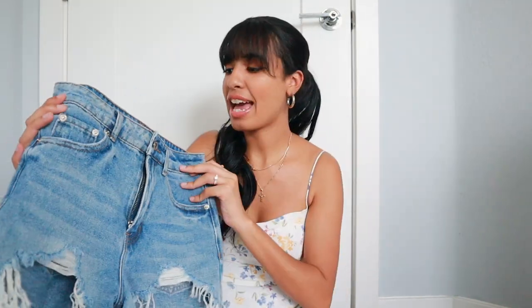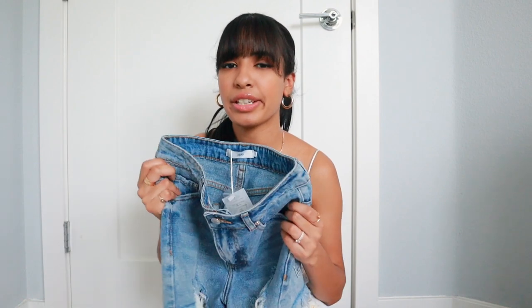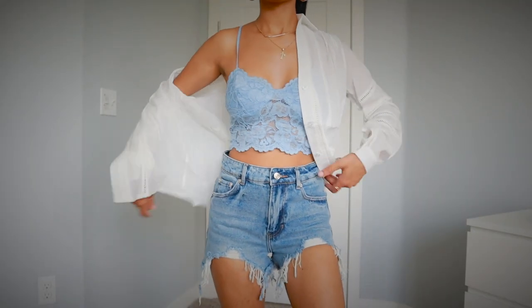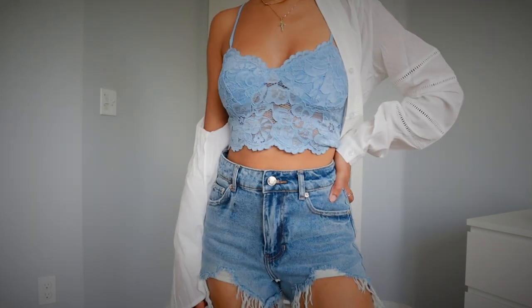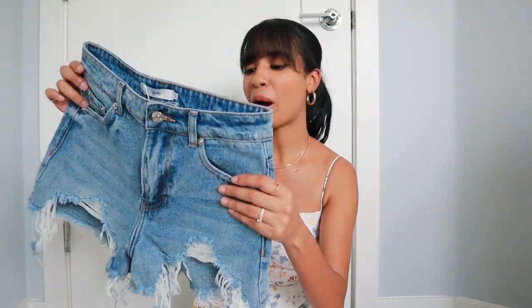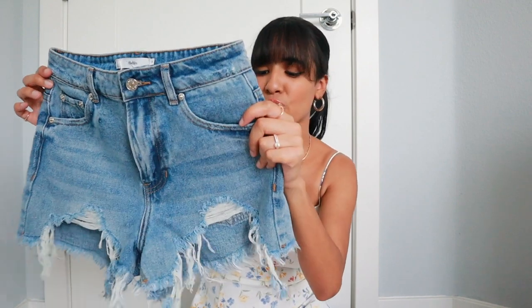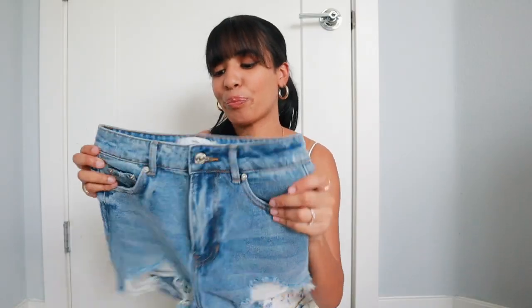I got them in a size small, and I feel like I could have definitely sized up to a medium. I feel like with Adika clothing they do run quite small, so I would suggest sizing up. I might go back to exchange them for a medium or just return them because they're a little bit too tight, and I feel like the rip denim will rip even more over time, making them unwearable. They are really cute, I'm just not comfortable in super short shorts.